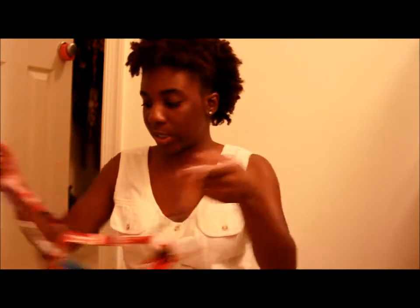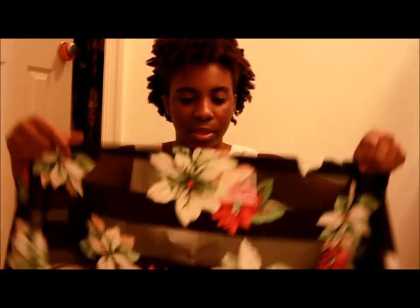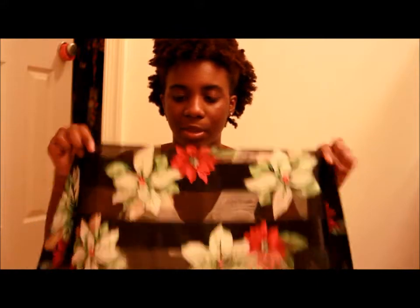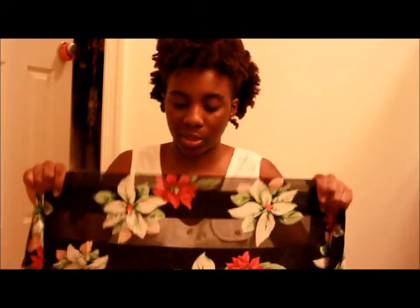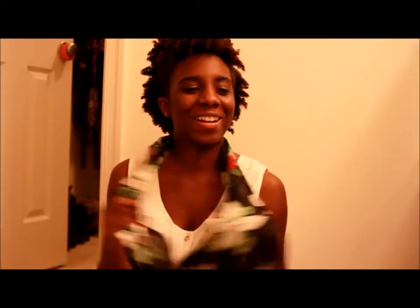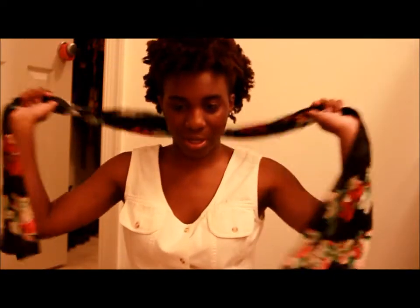The last thing I got today was this black floral print scarf. I really like this because I know I'm going to be able to pair it with something for the fall and winter because of the dark colors. If I'm not wearing it as a scarf around my neck, I'll probably tie it up and make it a hair accessory.